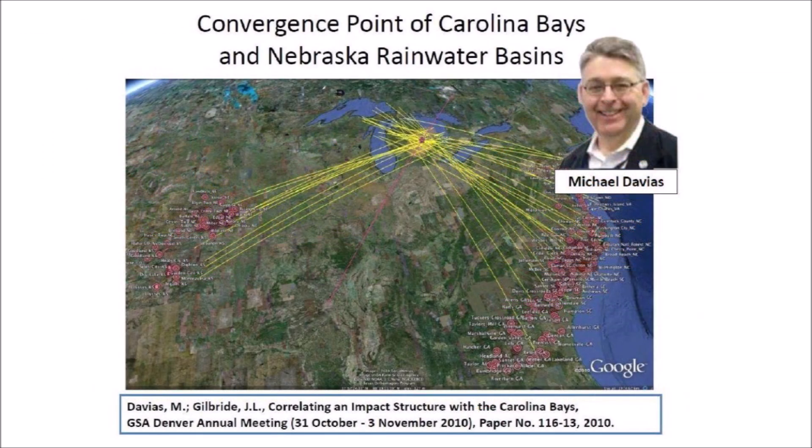Michael reported at the 2010 meeting that the major axis of the Nebraska Rainwater Basins and the Carolina Bays converged at Saginaw Bay by the Great Lakes when adjusted for the Coriolis effect, which takes into consideration the displacement caused by the rotation of the Earth.